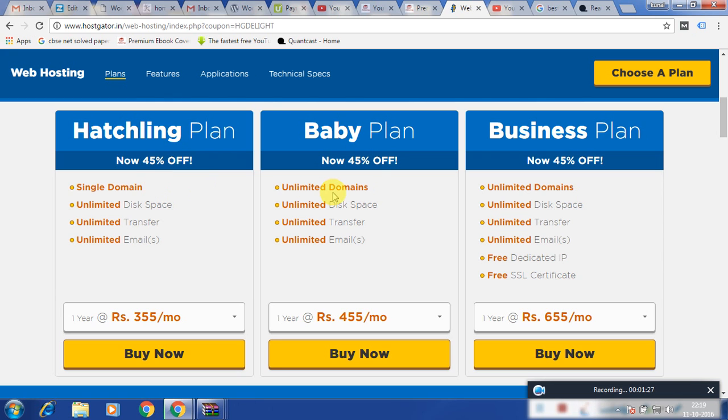If you are having more than one domain then it is suggested to take a Baby plan, which supports unlimited domains. Next is the Business plan.